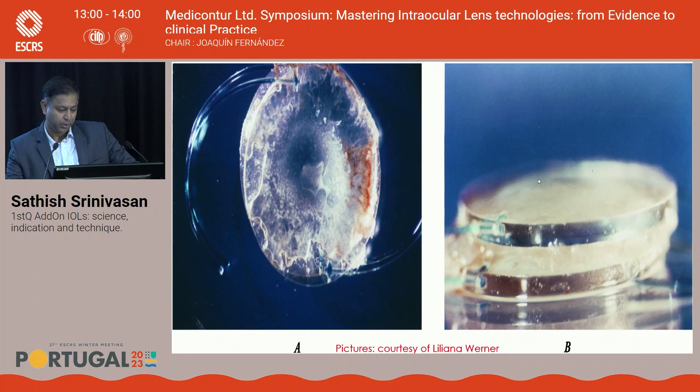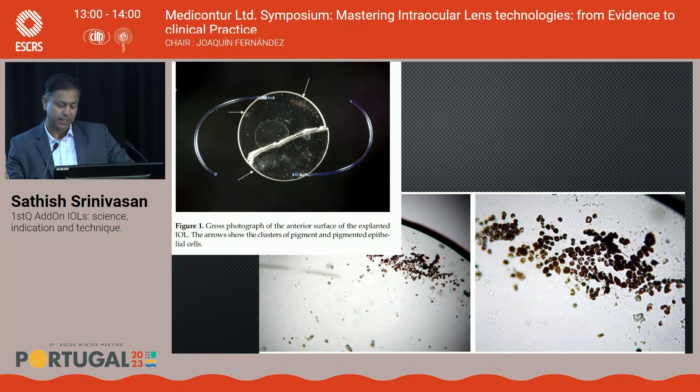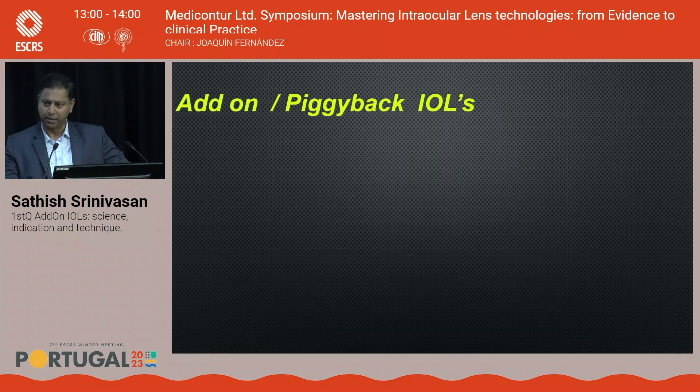Surgeons then started placing bag-designed IOLs in the sulcus, which created new problems. Bag lenses have sharp square edges to reduce PCO — but these edges rubbing against the posterior iris pigment epithelium caused iris pigment deposits on the IOL surface, secondary pigment dispersion glaucoma, and iris transillumination defects. This created a need for IOLs specifically designed for implantation in the ciliary sulcus.